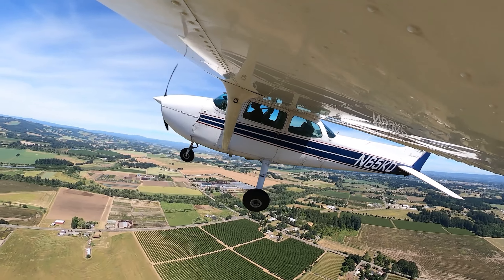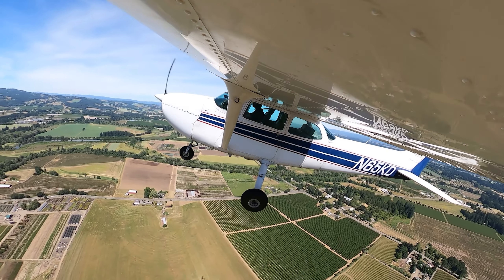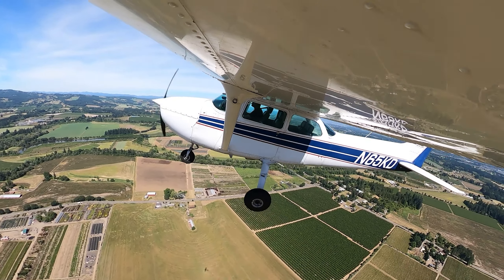For both of our landings today, we're going to be using the beginning of the second stripe as our touchdown point. For the normal landing, for private candidates, we have 400 feet beyond that point to set it down — and zero, minus zero. For commercial candidates, the normal landing is 200 feet, which is the same as the short field landing for private candidates.